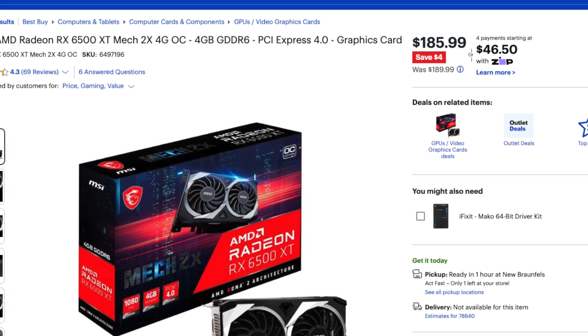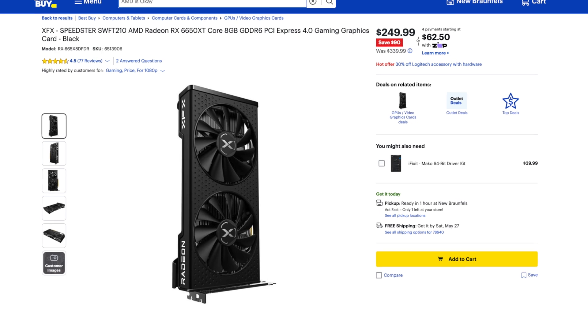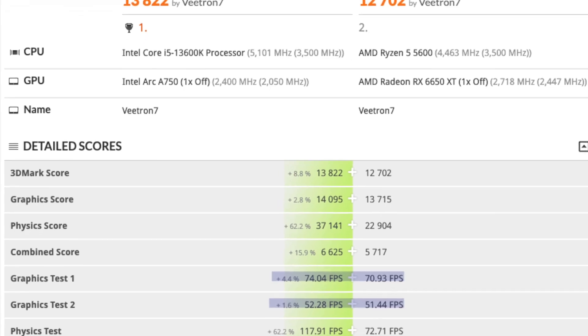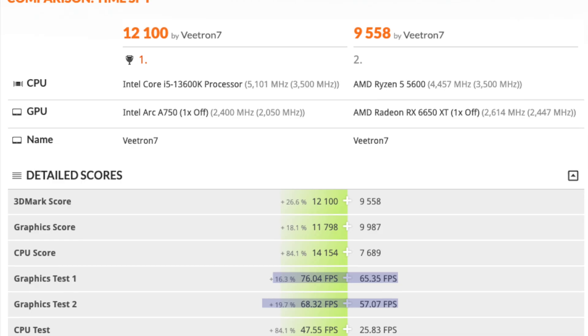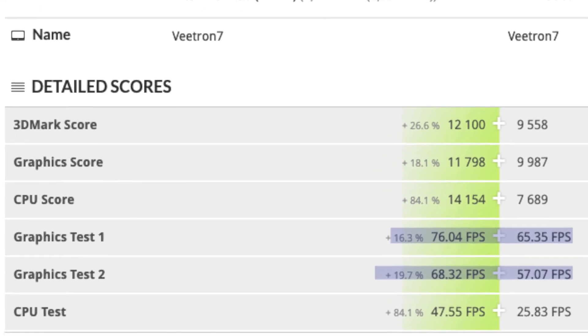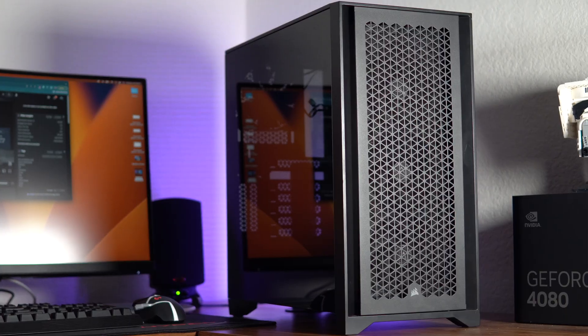On the AMD side, the RX 6500 XT and 6600 aren't compelling. The 6650 XT is actually a decent GPU, although during my benchmarks the A750 still outperformed it in all the GPU tests. Since I no longer have those 3060s, I'm going to compare it to a 2060 Super and a 3060 for a fair reference point.